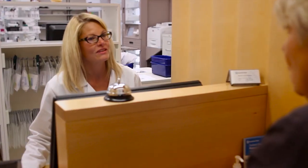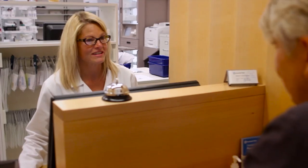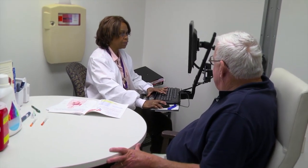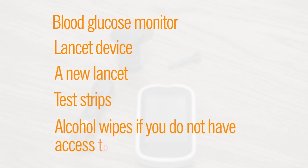You can get blood sugar testing supplies from local pharmacies or some mail order companies. If you have insurance, check with your insurance company to see if you are covered. If you do not have insurance, check with your caregiver for other options. Supplies needed for monitoring include a blood glucose monitor, lancet device, a new lancet, test strips, and alcohol wipes if you do not have access to soap and water.